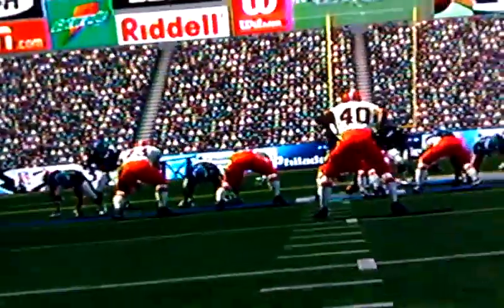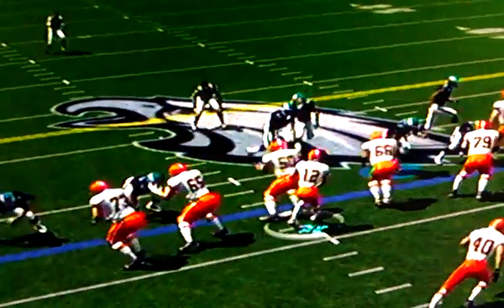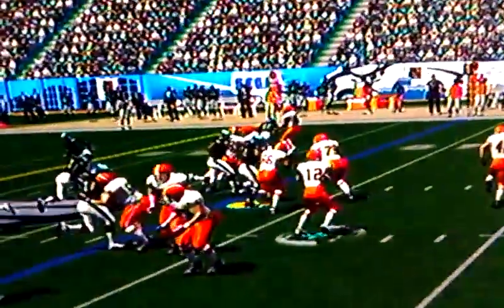Already Colt McCoy sees the blitz, reads blitz, and everyone backs off.